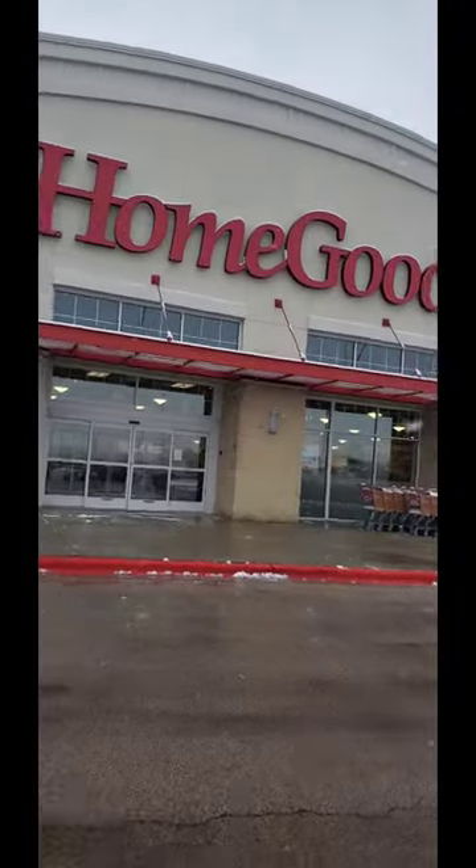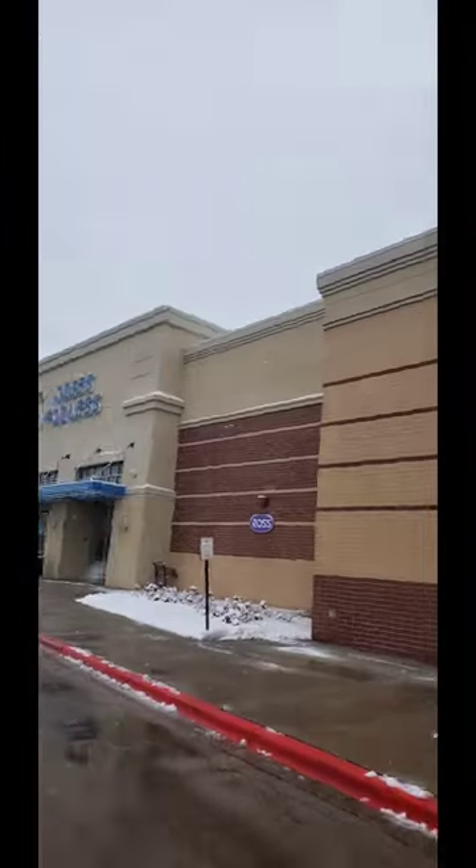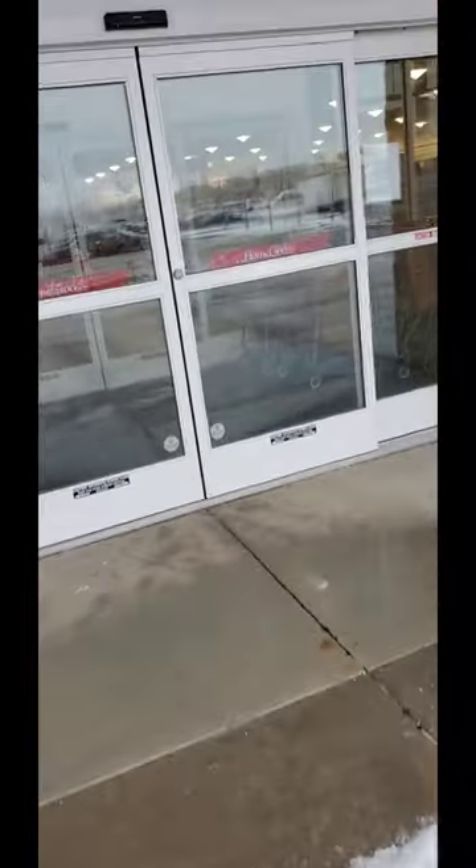All right everyone, we are here at HomeGoods and this is a great shopping center. There's a Ross, TJ Maxx, and a Dollar Tree right down the street. So I'm probably going to hit up Dollar Tree for sure.